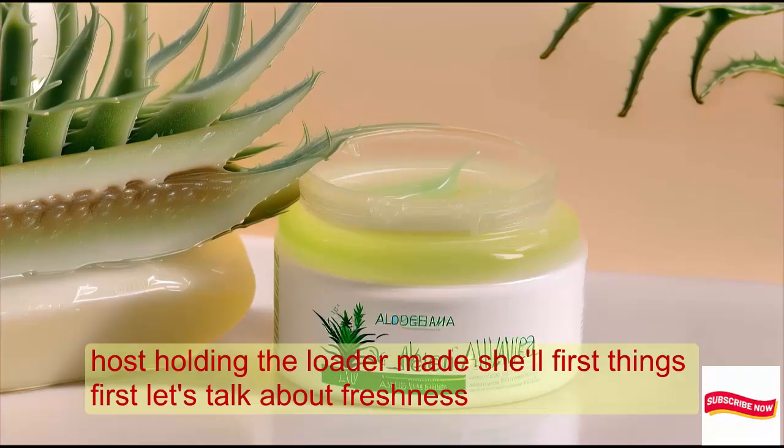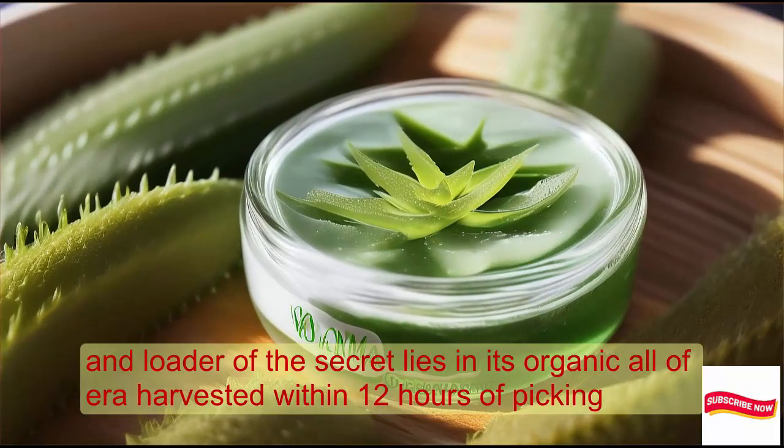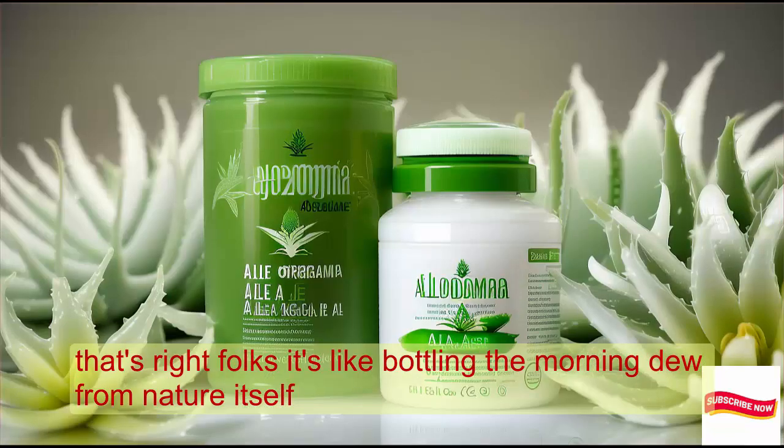First things first, let's talk about freshness. Alloderma's secret lies in its organic aloe vera, harvested within 12 hours of picking. That's right, folks — it's like bottling the morning dew from nature itself.